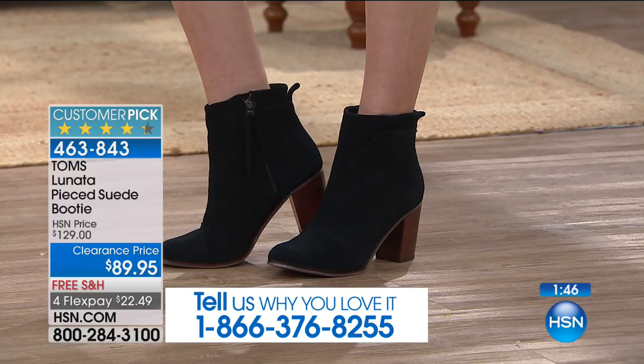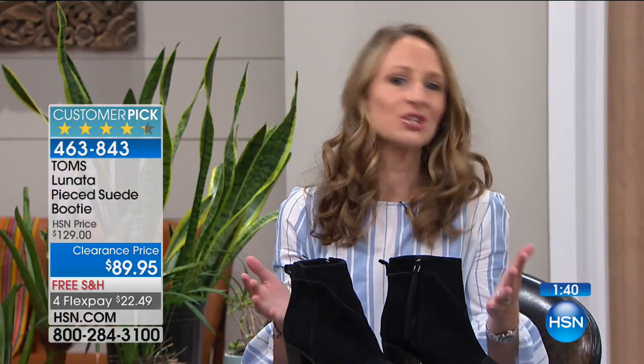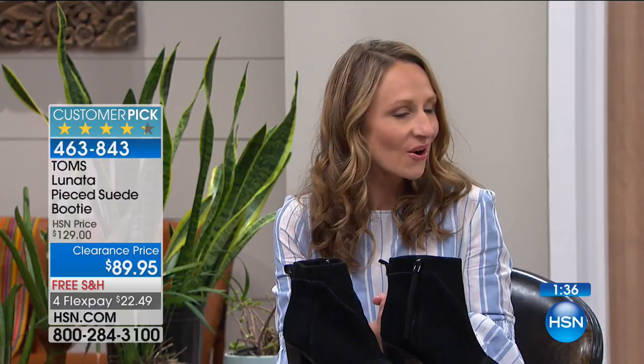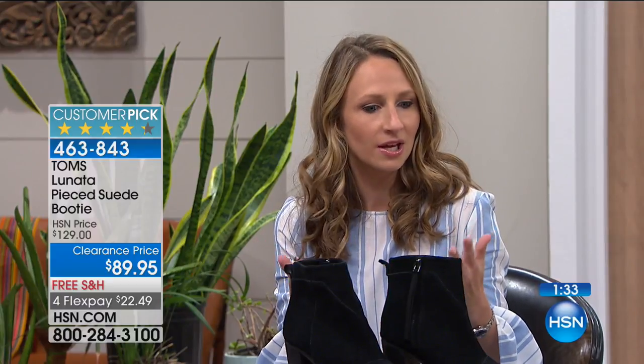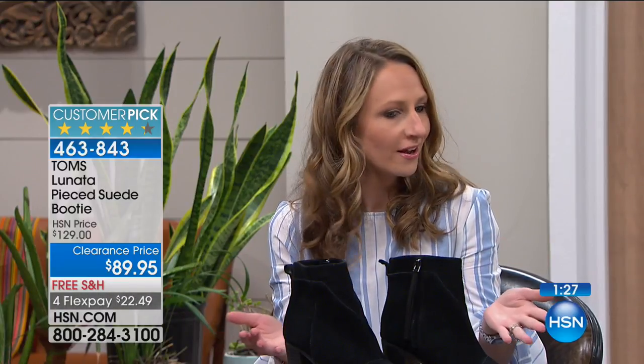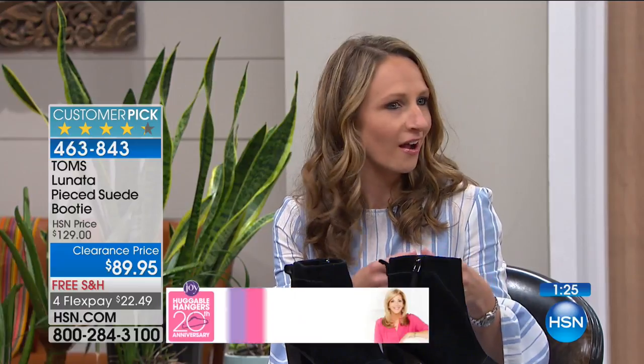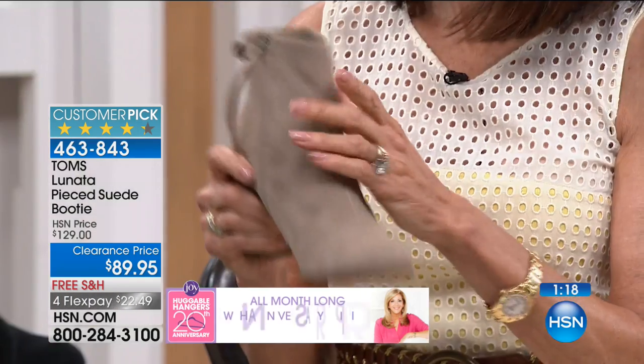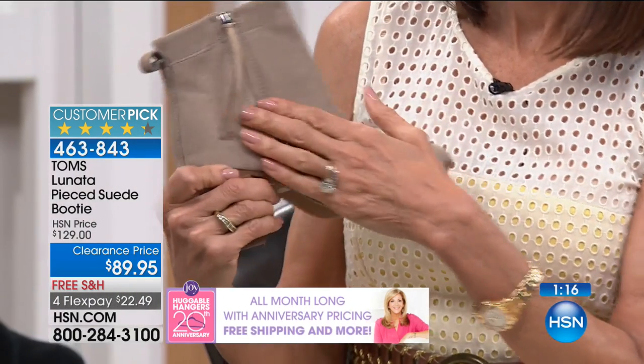When Blake founded the company and thought of the idea, he started off thinking of 'shoes for a better tomorrow's project.' That's really hard to stick on an emblem or logo, so it was cut down to 'tomorrow's shoes' — and that was even too long, so it was cut down to TOMS.